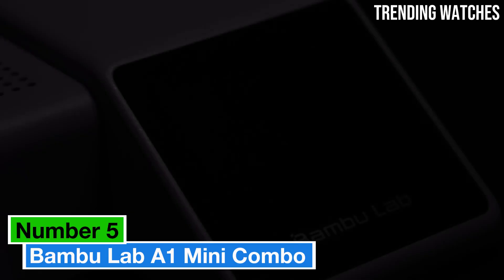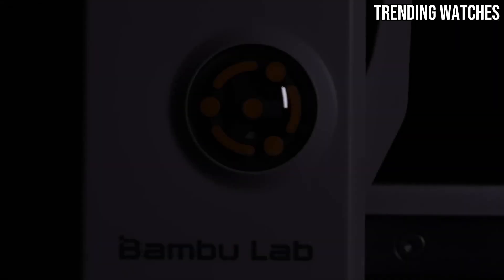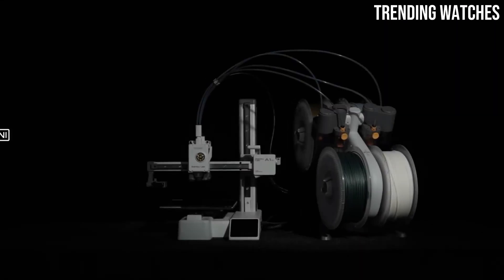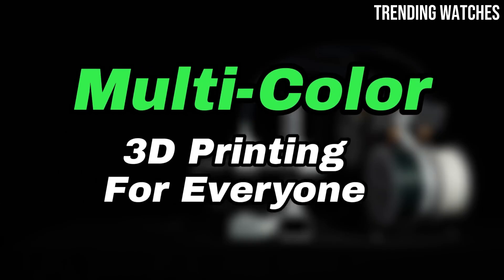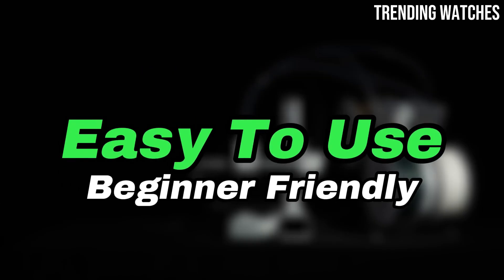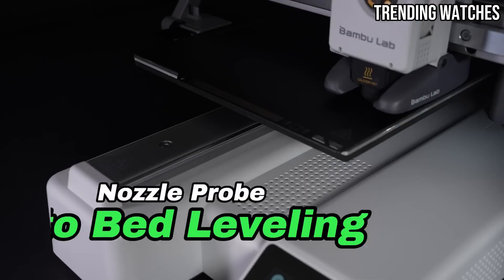Number 5: The Bambu Lab A1 Mini Combo is a game-changer for anyone looking to dive into the world of 3D printing. After extensive testing and hands-on experience, it's clear that this compact printer offers a remarkable blend of performance, versatility, and user-friendliness that sets it apart from its competitors.